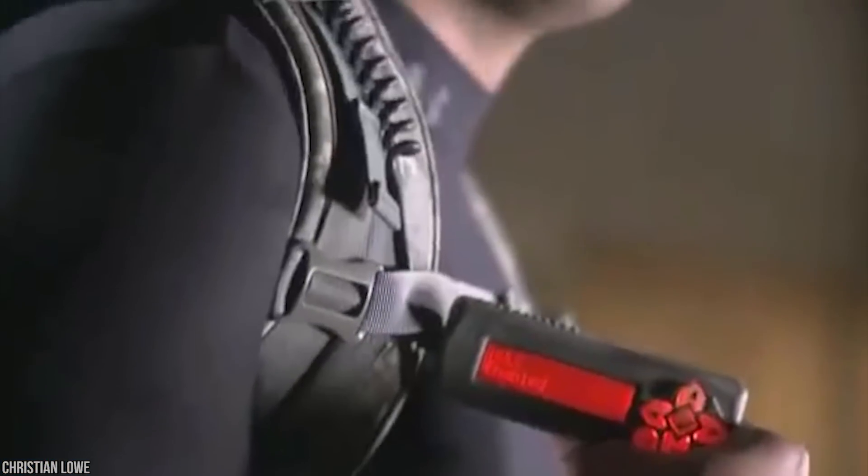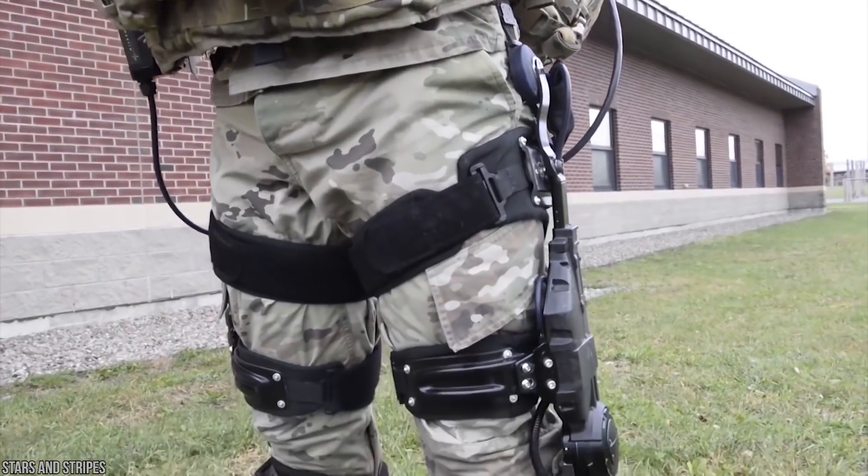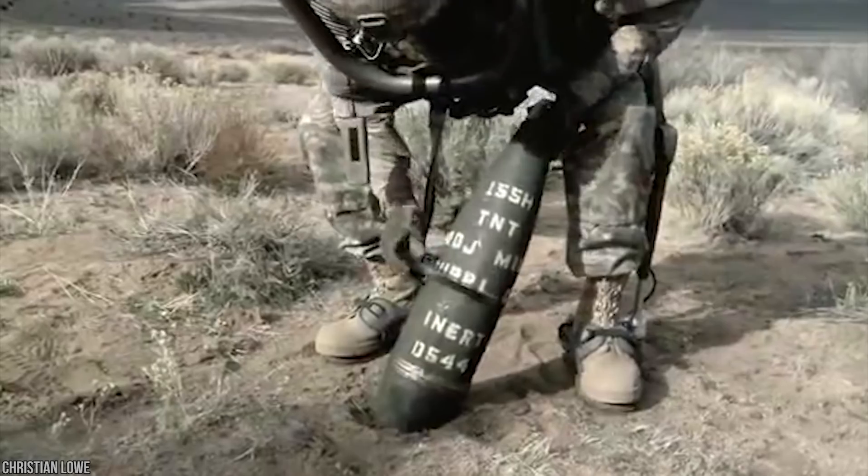The HULC doesn't inhibit the soldier from any movements whatsoever — which was always a significant concern of exosuit development. From climbing steep mountains to helping keep weapons perfectly steady in a firefight, it's an incredible start. An authentic super soldier suit seems to be in the not-so-distant future.